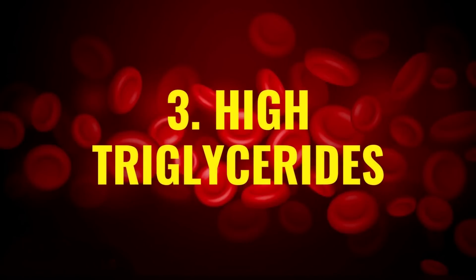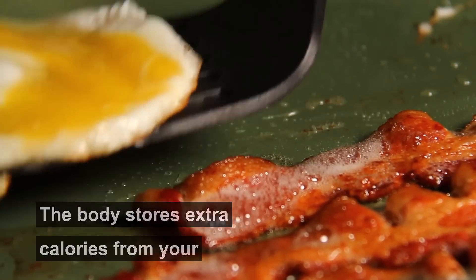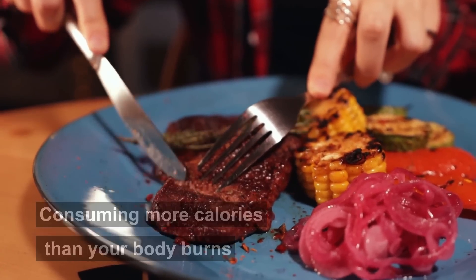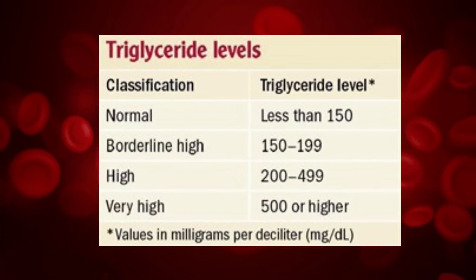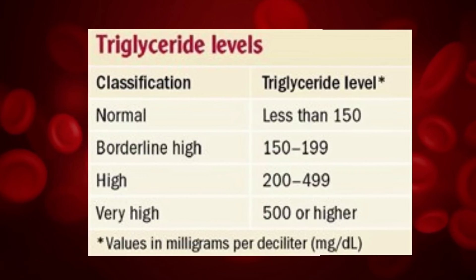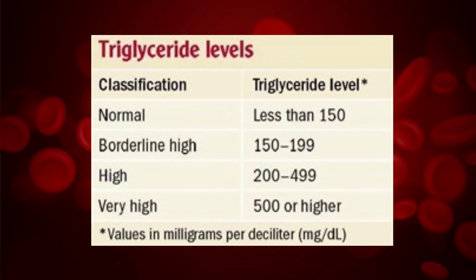Number three: high triglycerides. There's another type of fat or lipid found in your blood apart from cholesterol. These are called triglycerides. Triglycerides mainly come from your diet — the body stores extra calories from your food in the form of these fats and uses them when your body needs energy. Consuming more calories than your body burns leads to high triglyceride levels. Normal triglyceride levels are less than 150 milligrams per deciliter. Borderline high numbers are between 150 to 199, while high levels are between 200 to 499 milligrams per deciliter. Above normal levels may contribute to the thickening or hardening of artery walls, and levels above 500 milligrams per deciliter can cause serious health risk to your pancreas.